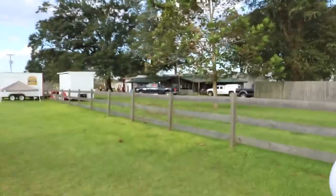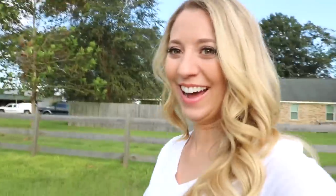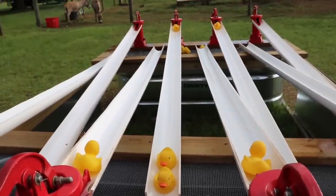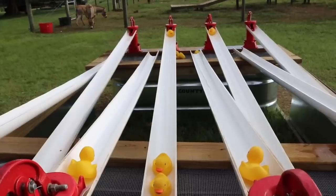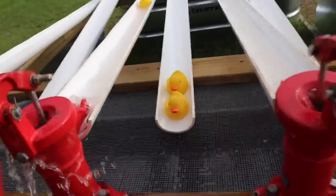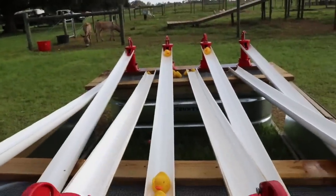We're off to the deaf races! We had to wait until the kids left so we didn't look weird — it'll be different this time next year. Jess is on the right, Chaz is on the left — on your mark, get set, go! I won!